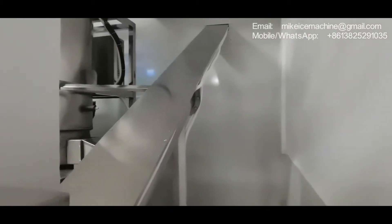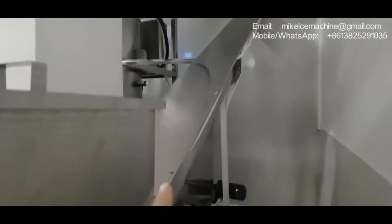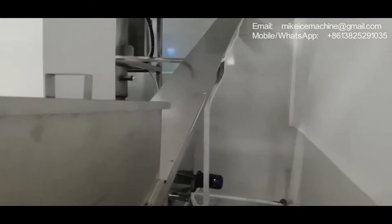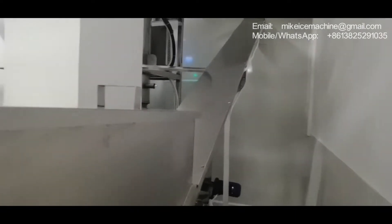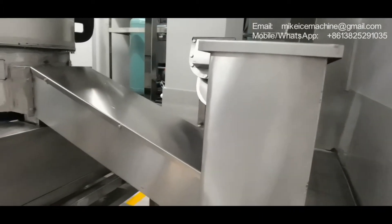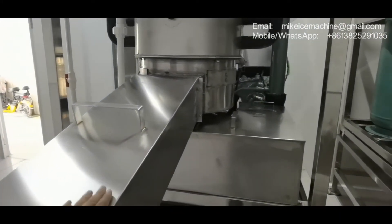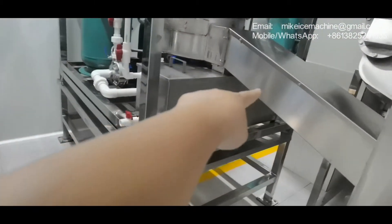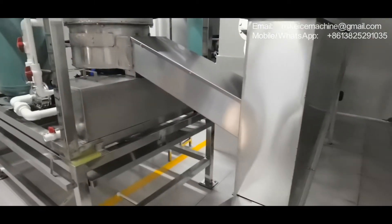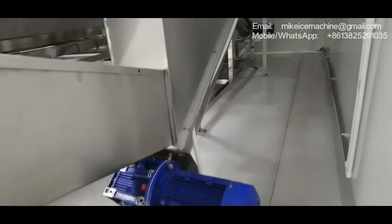This is the big screw carrier — it takes all the ice tubes into the packing room. Ice made by machine number one, number two, and number three will all be collected by this big screw carrier.